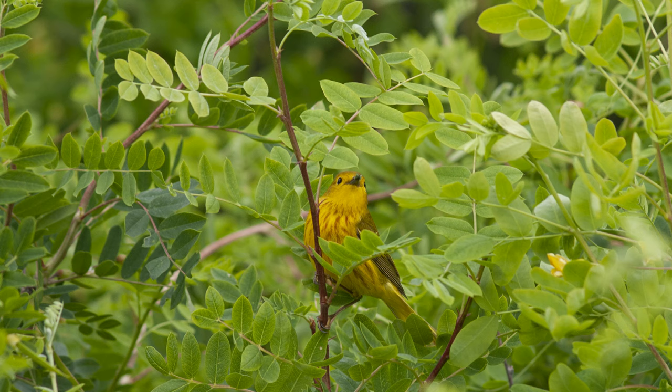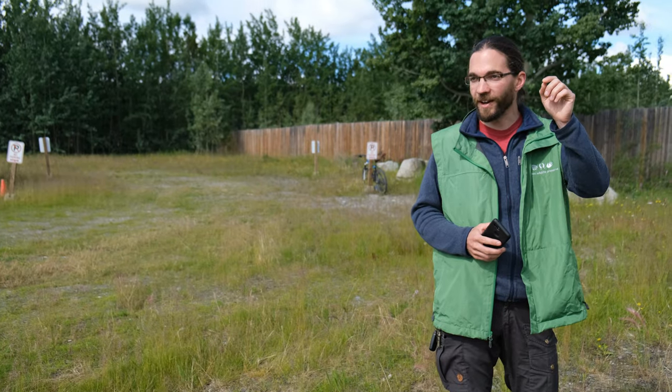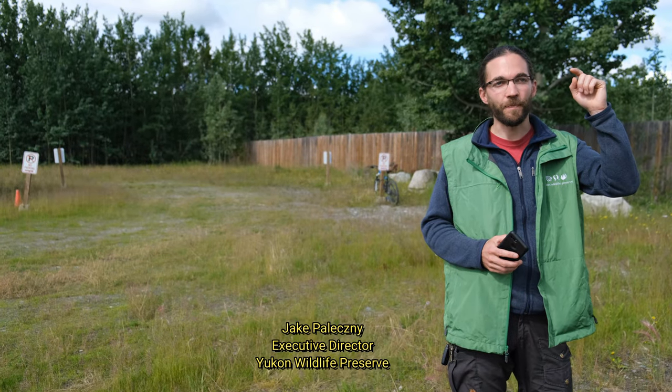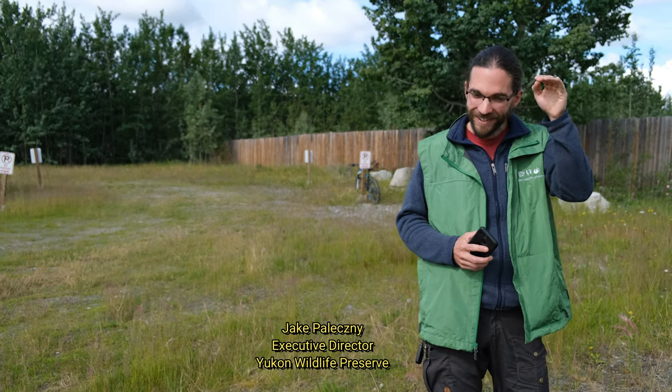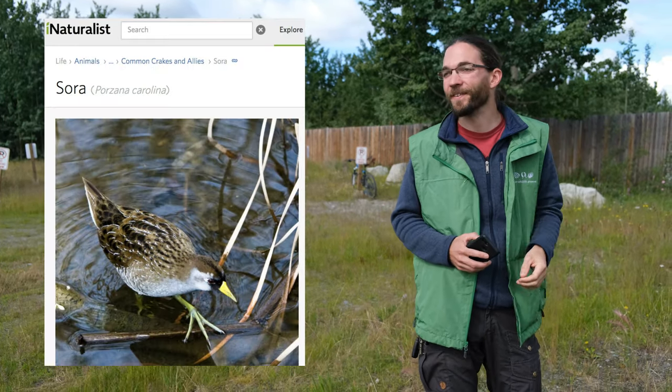At other times, all we had was sound. You're out by the wetland, you'll hear that — and so there's like this sora hidden somewhere out there singing.